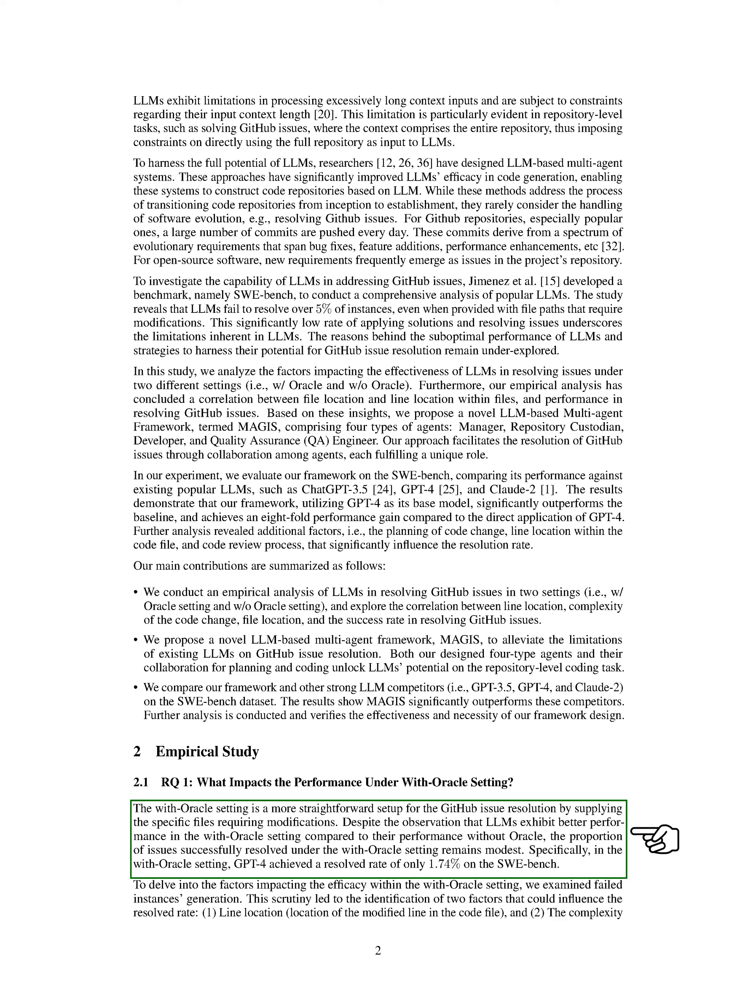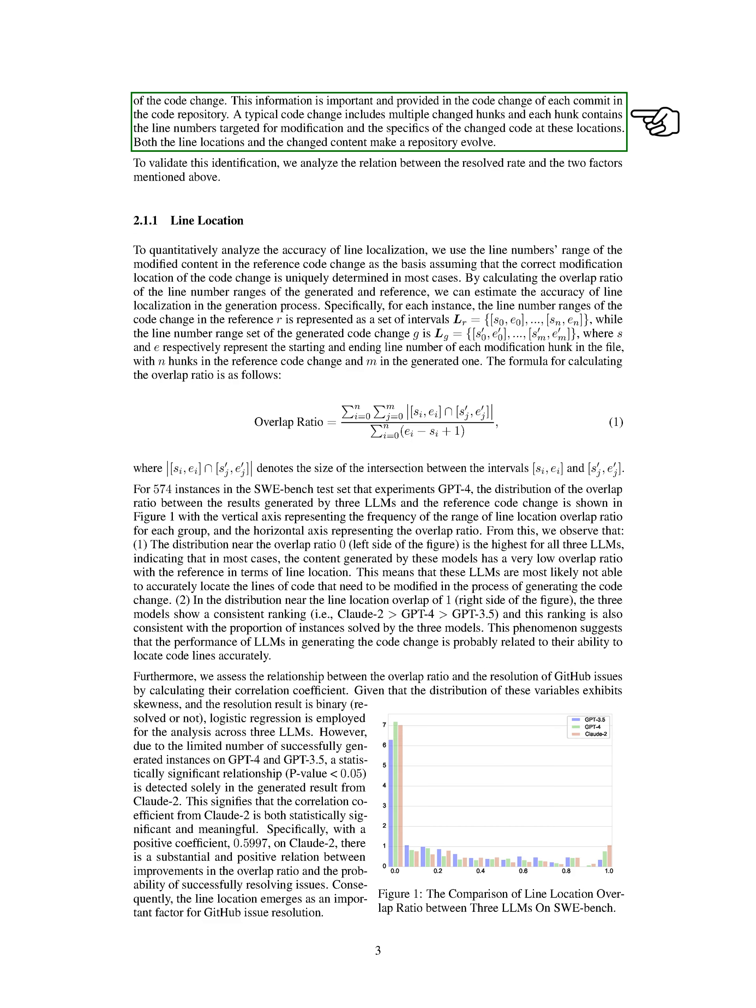For example, GPT-4 only achieved a resolution rate of 1.74% on the SWE Bench dataset. To understand why the efficacy is limited in the with Oracle setting, we looked into the instances where the resolution failed. Through this investigation, we identified two factors that could affect the success rate: the location of the modified line within the code file and the complexity of the code change. This information is crucial and is provided in the code changes of each commit in the code repository.